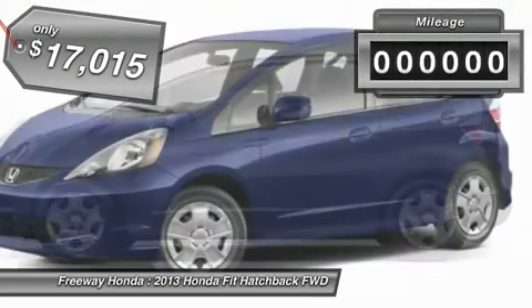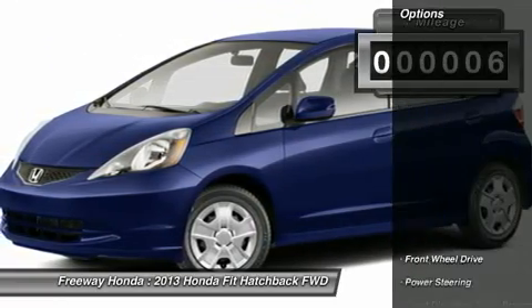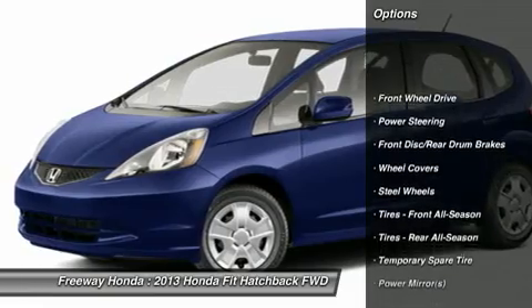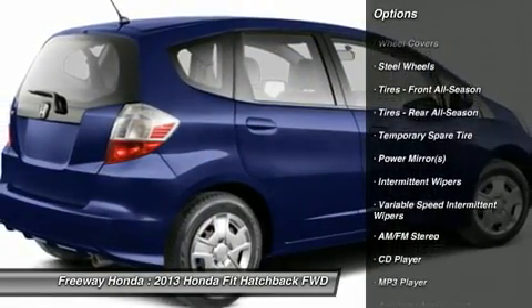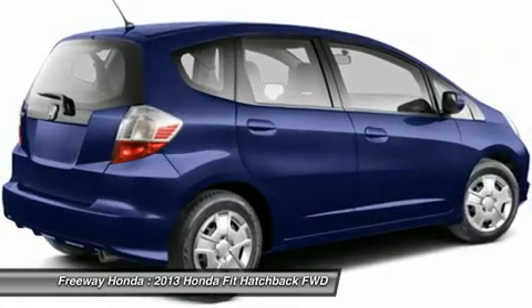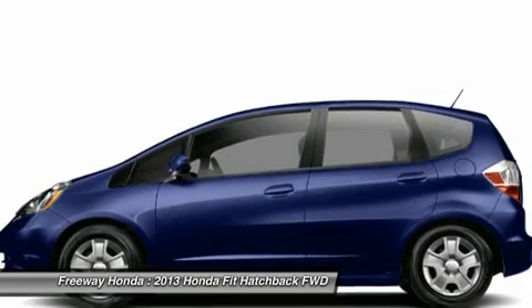This vehicle has less than 100 miles. Here are some of this vehicle's great options: traction control, stability control, anti-lock braking system, air conditioning, power steering, adjustable steering wheel, keyless entry, cruise control, front wheel drive, rear defrost.